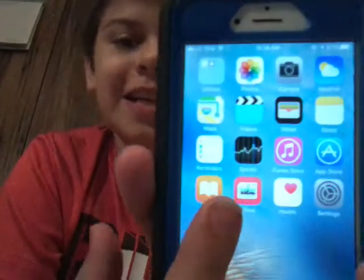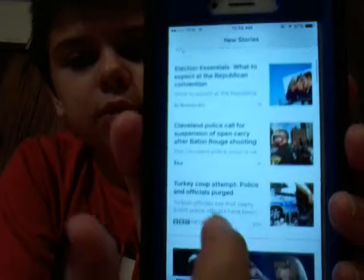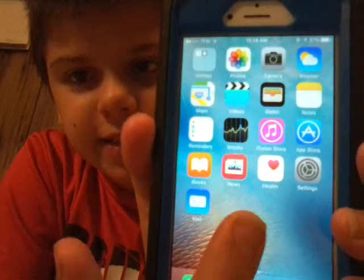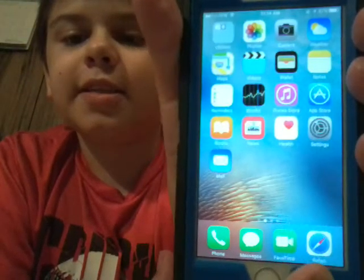I have iBooks and then I have News, which is my favorite type of application that I use. Beside News is Health, and then beside that is Settings, and then beside that is Email which I don't use — I'm not even signed in on this. Down here on my main bar I have my essentials: Phone, Messages, FaceTime, and Safari.